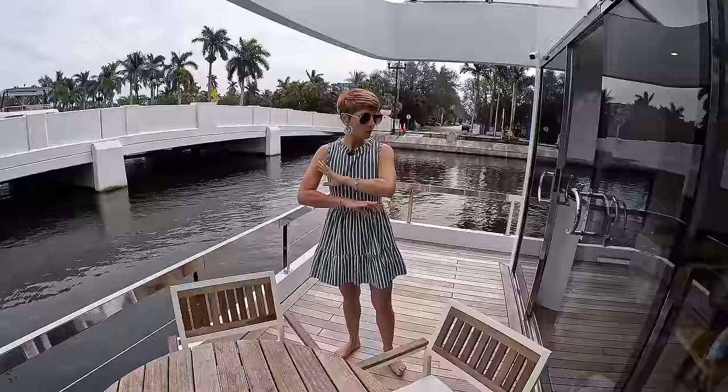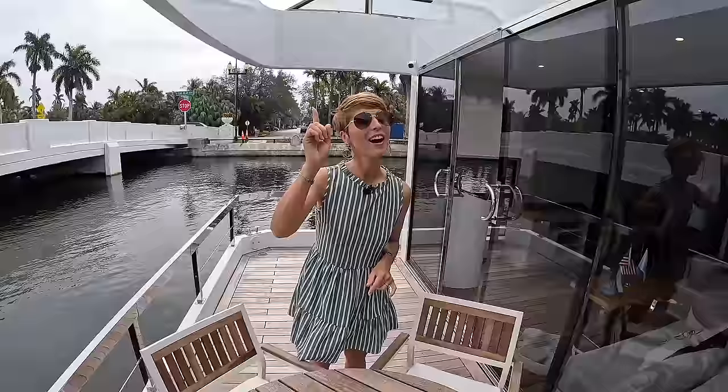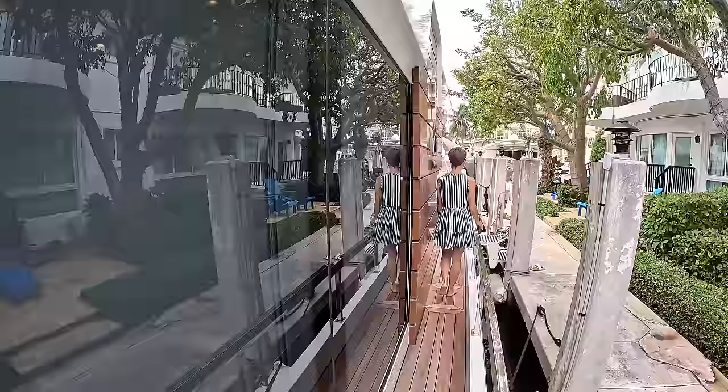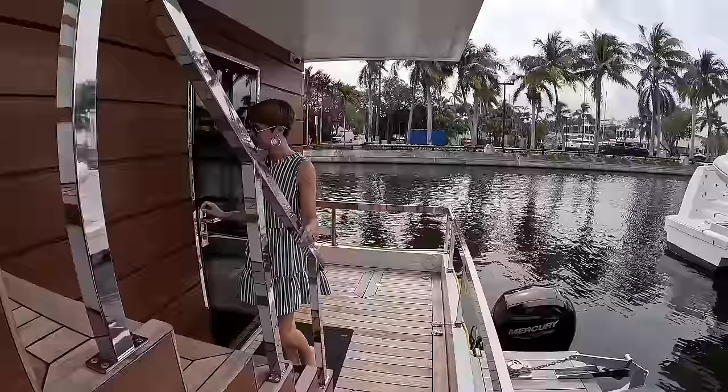You can lay this out any way you would like, but your main entertaining area is going to be up on the flybridge. That's what we're going to check out now. Let's go up to the flybridge.